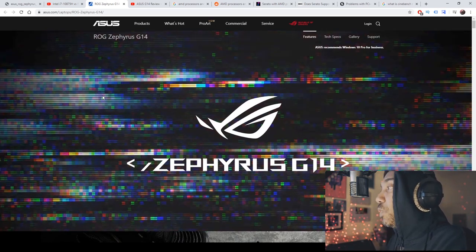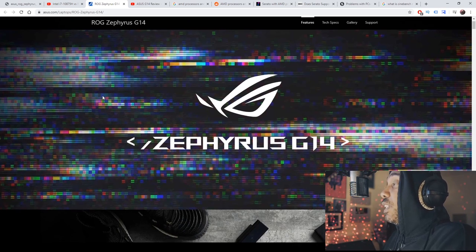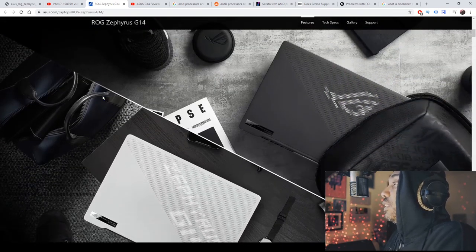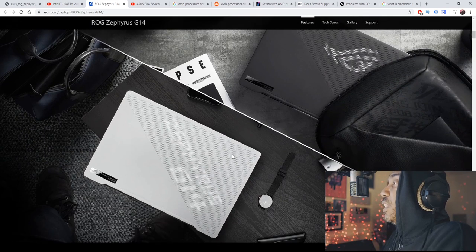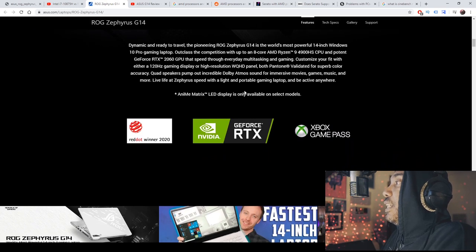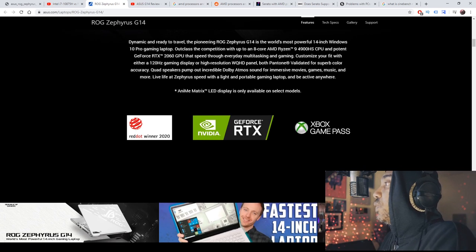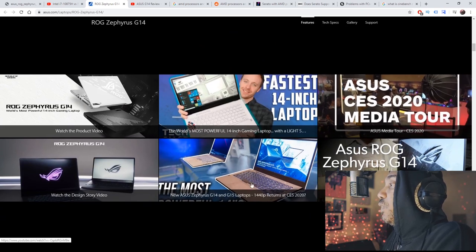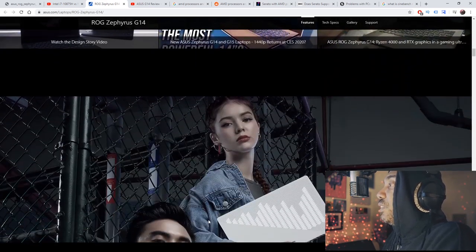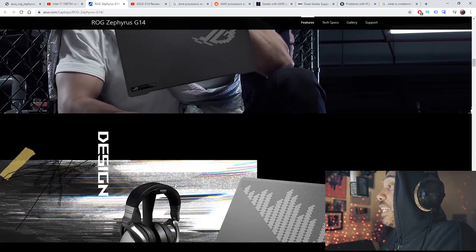The ASUS ROG Zephyrus G14 — I almost bought this over my Lenovo Y540 17-inch, but there were a couple of reasons I didn't, none related to performance. The G14 has a really cool chassis. It's a 14-inch Windows laptop sporting the GeForce RTX, with multiple different configurations available. There are plenty of reviews out — Jared Tech included — and they're going for style and power.